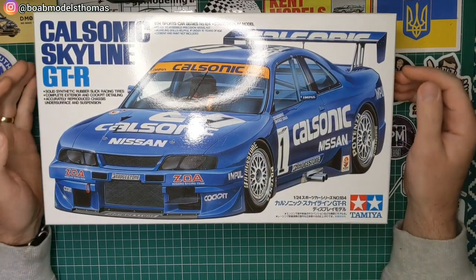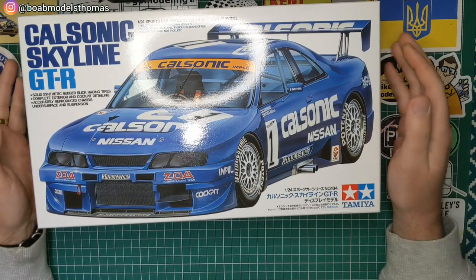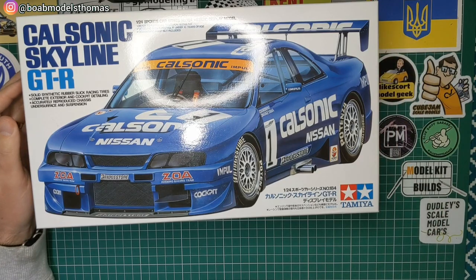Hello and welcome back to Building on a Budget Models. I'm Thomas and today we're going to be unboxing this — it's the CalSonic Skyline GTR in 1:24 scale by Tamiya.